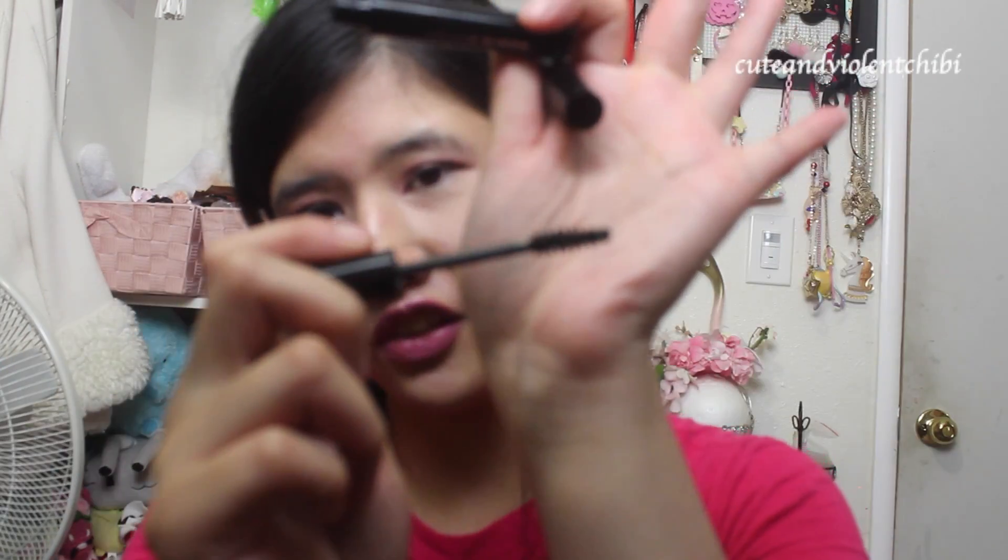It comes with 2 mascaras — this is the volumizer and this is the lengthening. I can see the difference with the lengthening. They also have the same brush hair for both of them, but I guess a different formula. I feel like when I use this on my lashes, it feels lightweight.